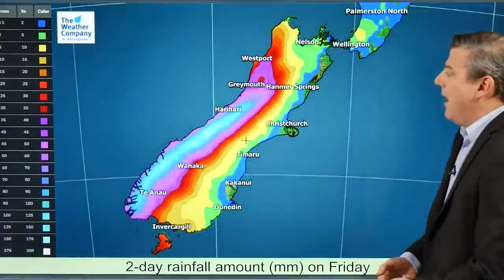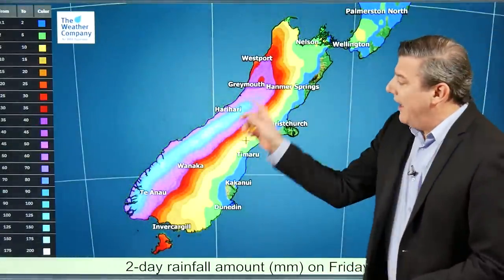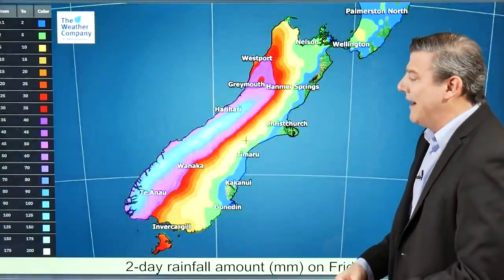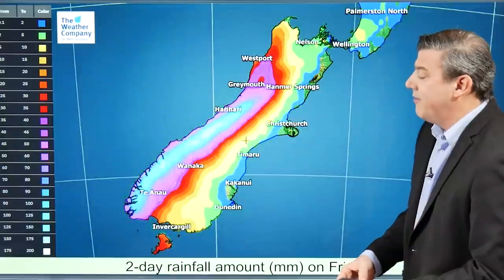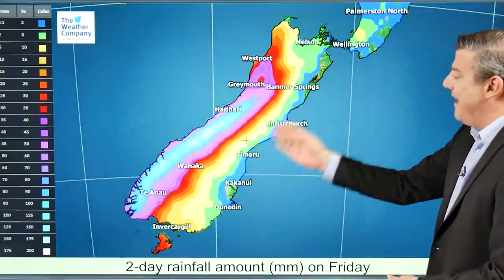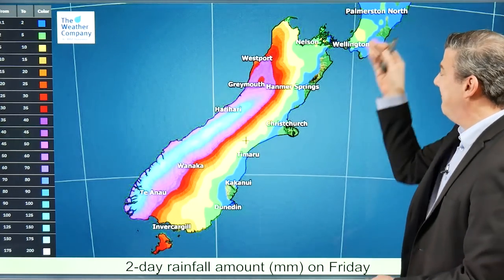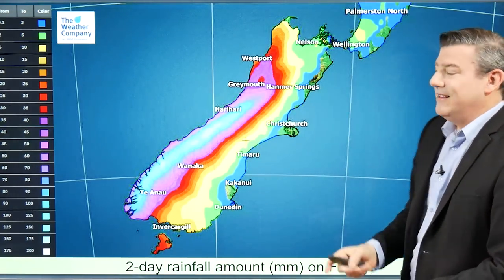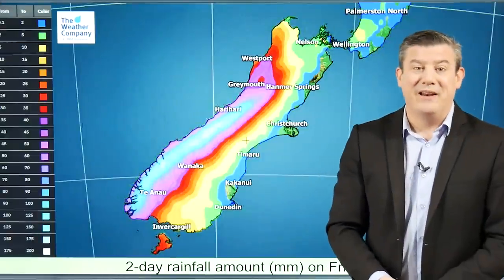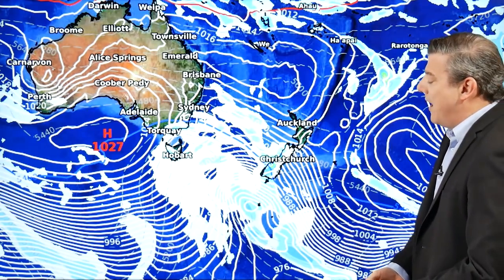We've got more rain coming — this is the two-day rainfall starting from Friday, and the bulk of the rain is back where it should be, up around the mountains and Fiordland National Park, where over 100 millimeters — 120 to 130 millimeters — is likely. Overall on the eastern side, basically nothing; the dark blue means 0.1 to 2 millimeters, so essentially dry. The green on the map is just the satellite showing no rain — for example on Banks Peninsula — and if you get anything it's more likely to be just a spit or two.